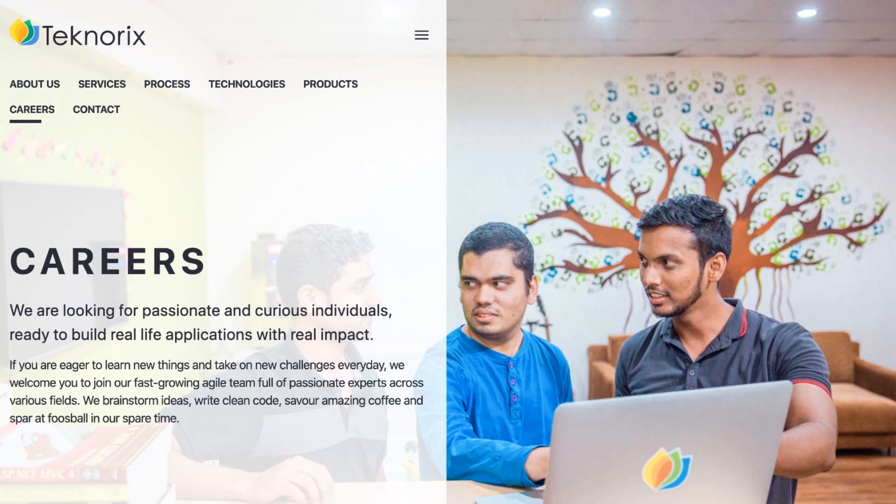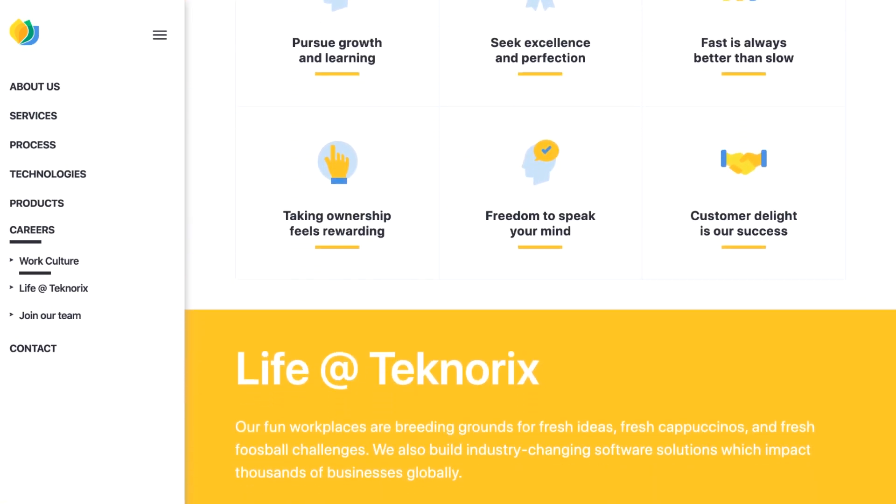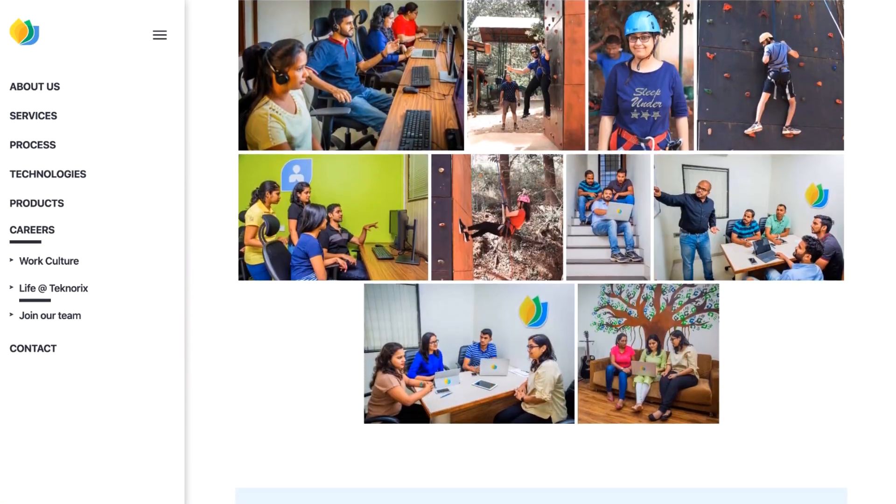Hi there, my name is Shesham and I'm from Technotix. As a fast-growing company, we are actively hiring for various roles. In this video, I'm going to share with you how we post jobs on LinkedIn in less than two minutes.